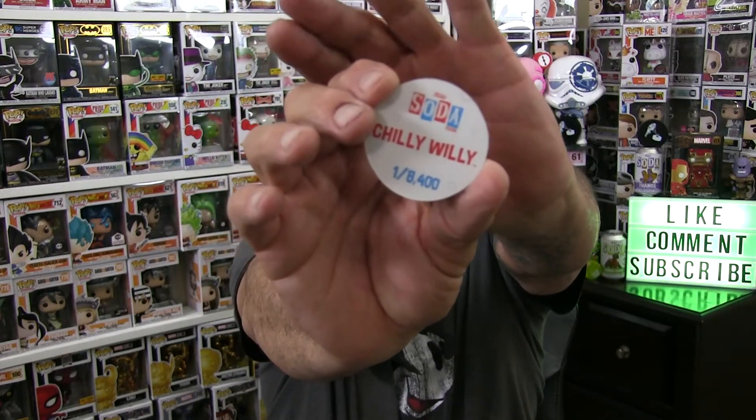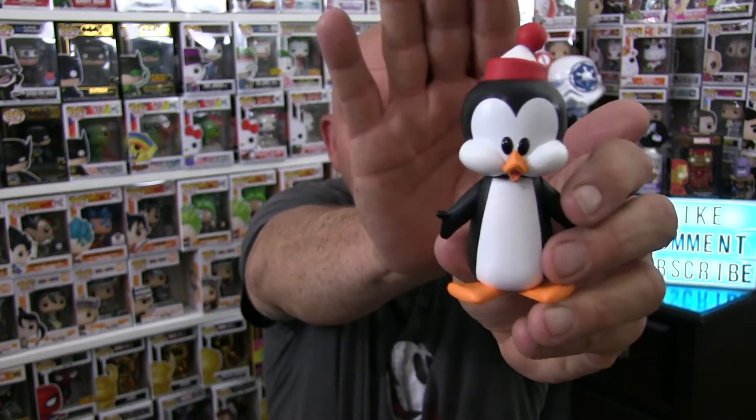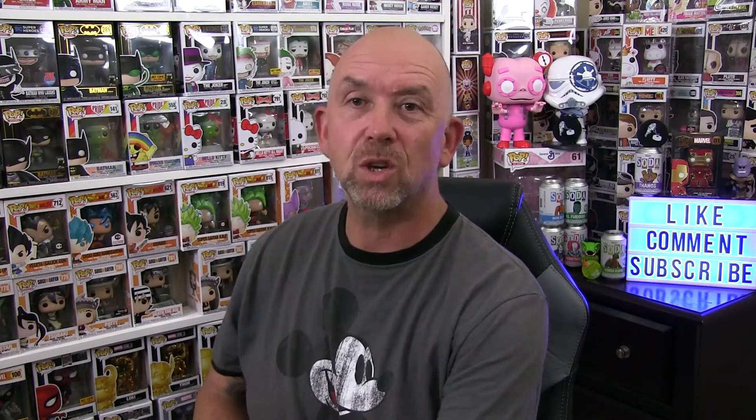I should have shook the can or tapped it or something. Anyways, let's see what we got — he's the regular, he's the common. Let's see what the POG looks like. I'll probably just get the commons — one in 8,400. He's one in 8,400. That's what the POG looks like. I hope I get the Chase with the other one, but I only bought two. He's cool looking, little guy, little penguin. I'm happy to take the common because I don't have one. So it's a cool addition to my tiny little soda collection.